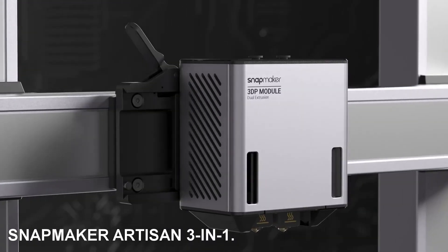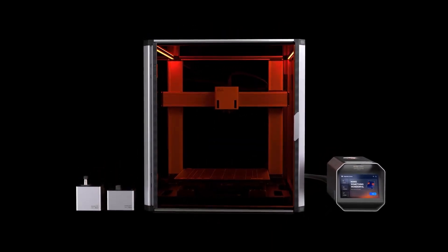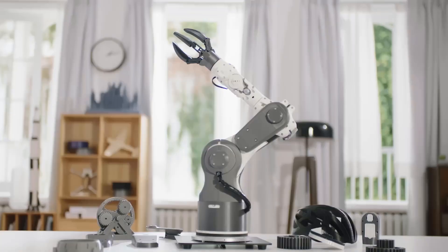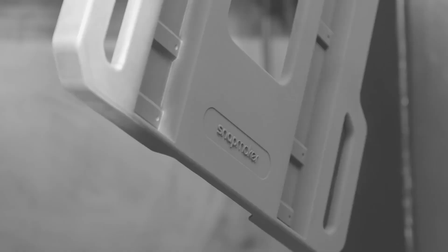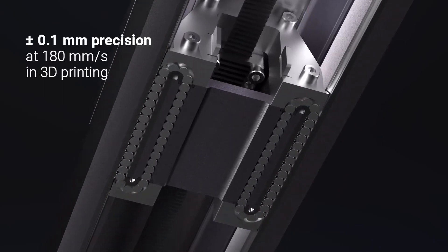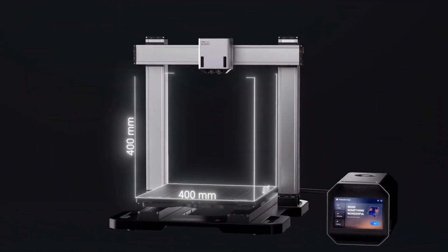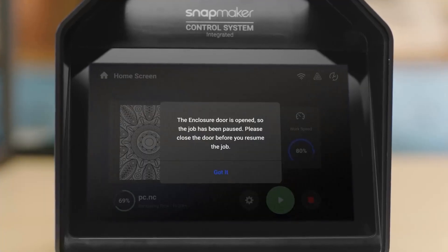Number three: Snapmaker Artisan 3-in-1. The Snapmaker Artisan 3-in-1 is an outstanding choice, standing as the top-notch device in 2024. This inclusive piece of equipment combines a 3D printer, laser, and CNC machine into a single luxurious, user-friendly, extra-large unit. Although it takes up considerable space, this printer is a significant upgrade from its predecessor, the Snapmaker 2.0 — boasting an increased build volume, faster speeds, and quick-release modules that can be installed within minutes.